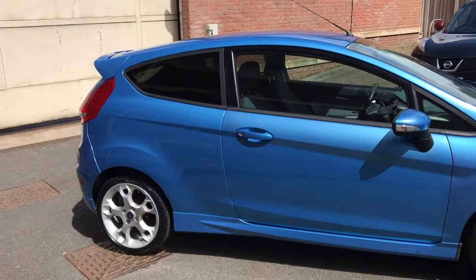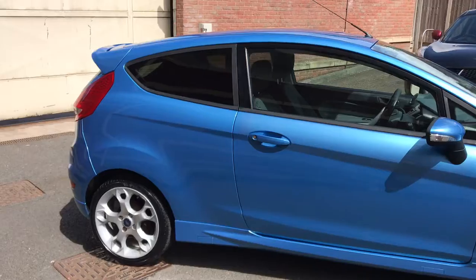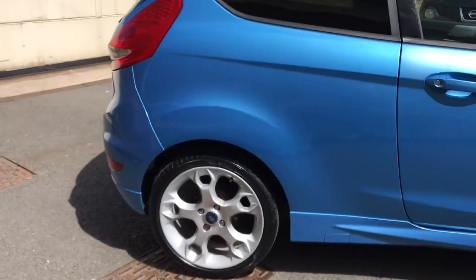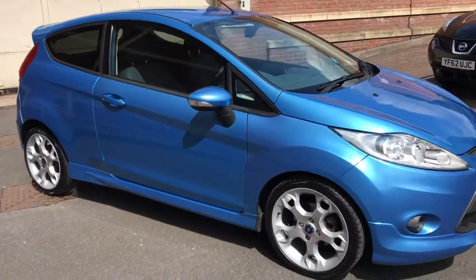It's also been upgraded with a Bluetooth factory-fit option, which is great. Tyres are all good — rears are new, fronts are nearly new. As you can see, it's in lovely metallic blue.